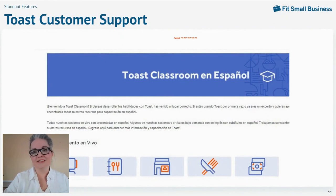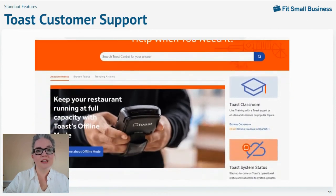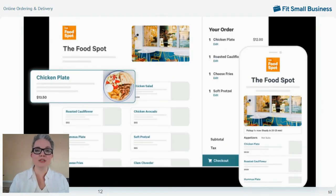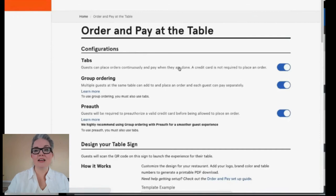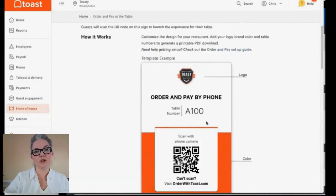One of the tools you can learn about in Toast Classroom is the digital ordering module. Toast users can get a brandable online ordering site to accept orders for takeout or delivery. You can set quoted times for multiple order types and use the online ordering site to support online ordering and payments at individual tables using QR code ordering, and you can generate custom QR codes directly in your Toast dashboard.